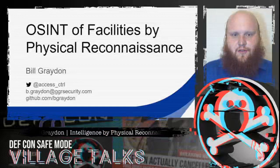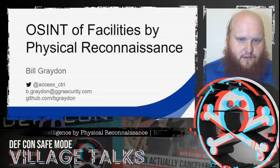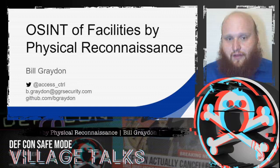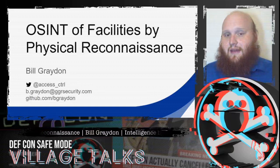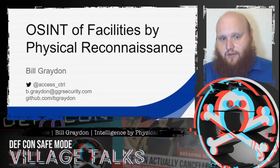Hi folks, welcome to Lock Bypass Village and to my talk all about physical reconnaissance. This is going to be a fairly low-tech talk — it's all about how we can use our human senses and our eyes to walk around and tell as much information as we can about a physical facility before we ever actually step inside.